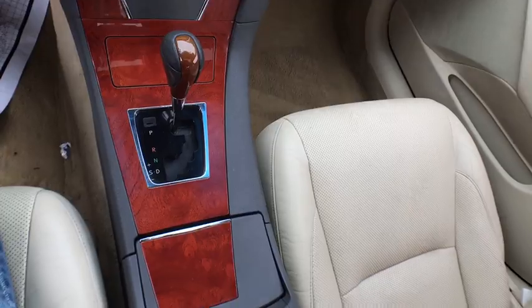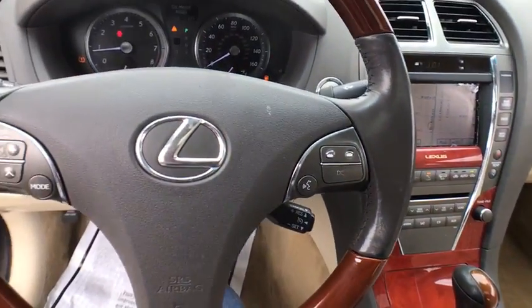Cruise control, keyless start, four-wheel disc brakes, floor mats, auto-dimming rear-view mirror.